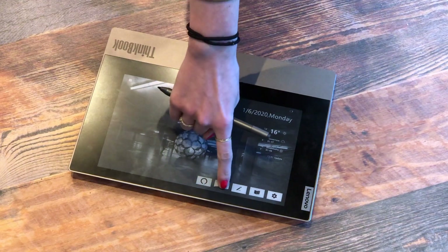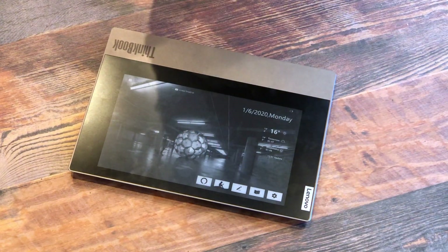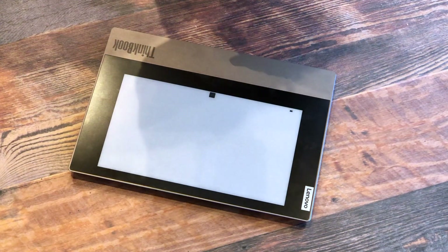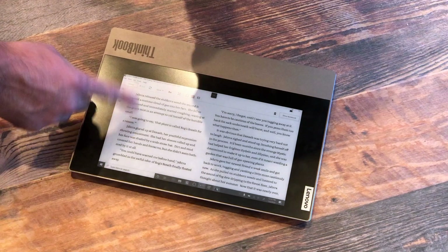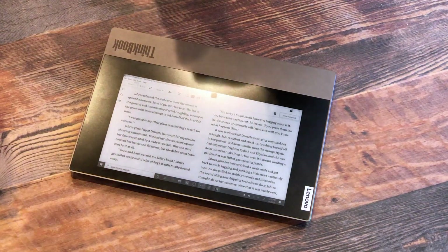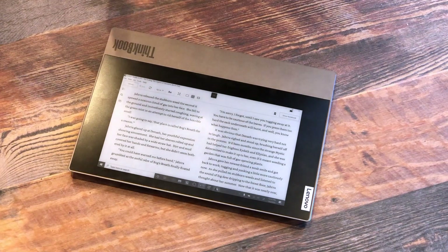Another really cool feature is that we are using Amazon's Kindle for PC. As you can see, the screen is changing — you've got this e-reader ready to go. This is using Kindle, so if you're somebody who's already purchasing books from Amazon, you can very easily load them on here. You don't have to necessarily travel with two different devices.